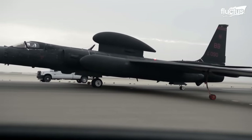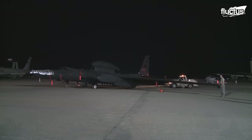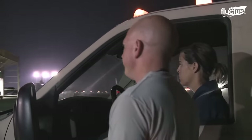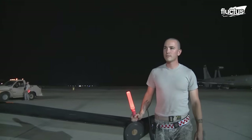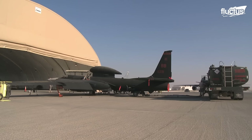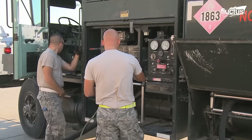Finally, the aircraft is ready to be towed to the flight line or hangar for post-flight checks. Airmen carry out general visual inspections and refueling.